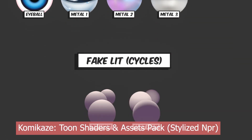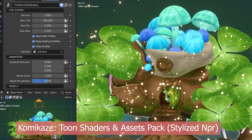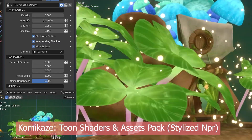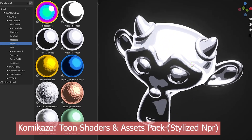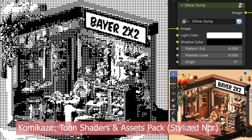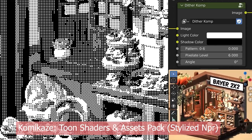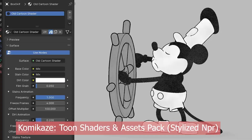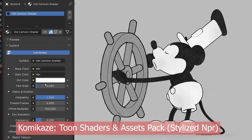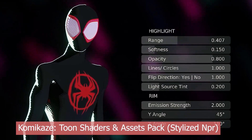But it doesn't stop there. Komikaze also includes stylized effects like fire, smoke, rain, grass, trees — you name it. It's a full NPR toolkit designed to help you hit your stylized target without spending hours creating your own shader setups from scratch. Whether you're going for graphic novel drama or animated movie flair, Komikaze gives you all the ingredients you need to cook up something unforgettable.